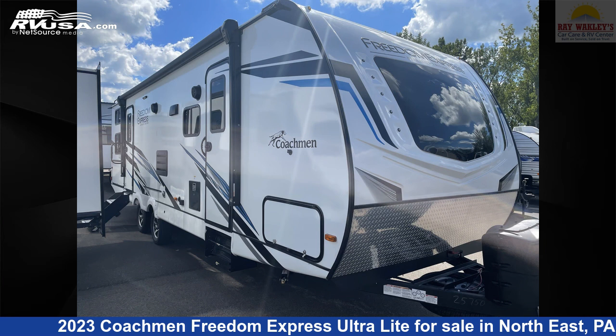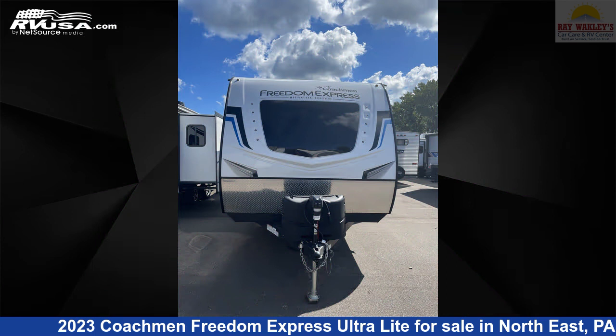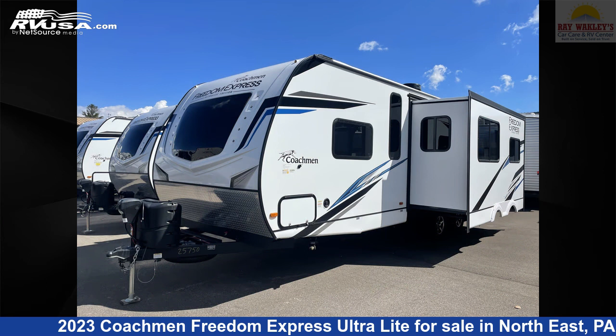This 2023 Coachman Freedom Express Ultralight 287BHDS is a travel trailer RV. It is located in Northeast, Pennsylvania, 16428, and is offered for sale by Ray Wackley's RV Center.